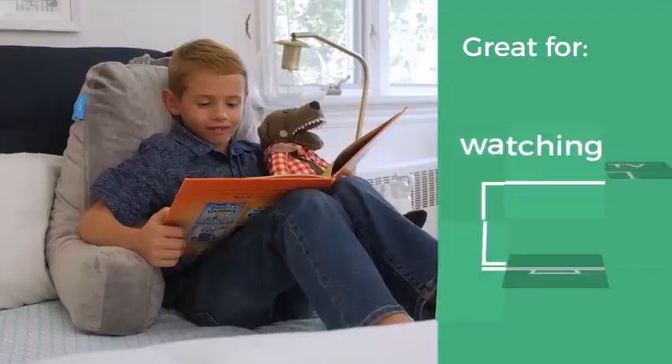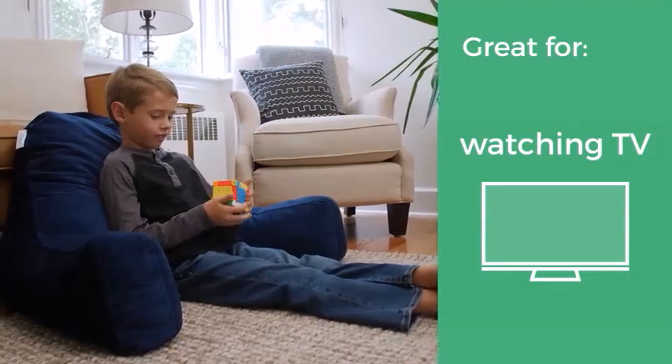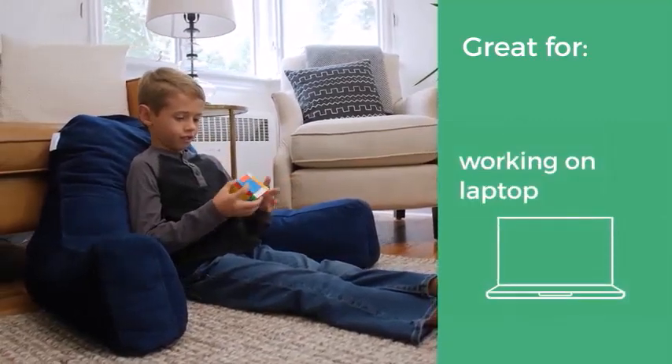We tested it on the couch, and it was slightly less comfortable, because its size takes up half the space of the sofa cushion.